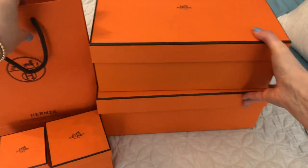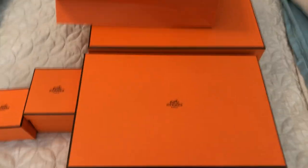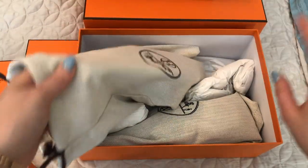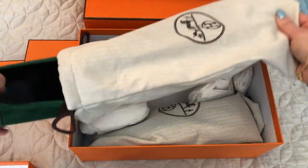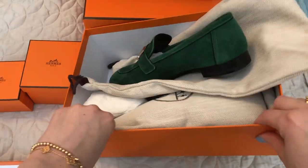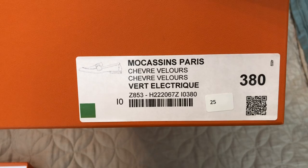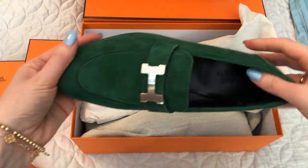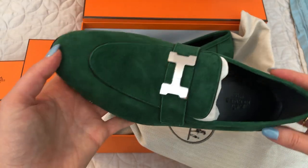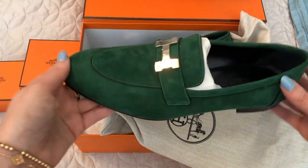I'm going to start with this box, which is a pair of shoes. This is a style that I have in a few other colors, and I just love these shoes, especially for work. So these are the Paris loafers, and they are in a green suede. Let's see what the color is called — let me just show you the box. Vert-Électrique. They're just a beautiful green color, and the hardware is palladium, or silver hardware. I took my usual 38. They run true to size.